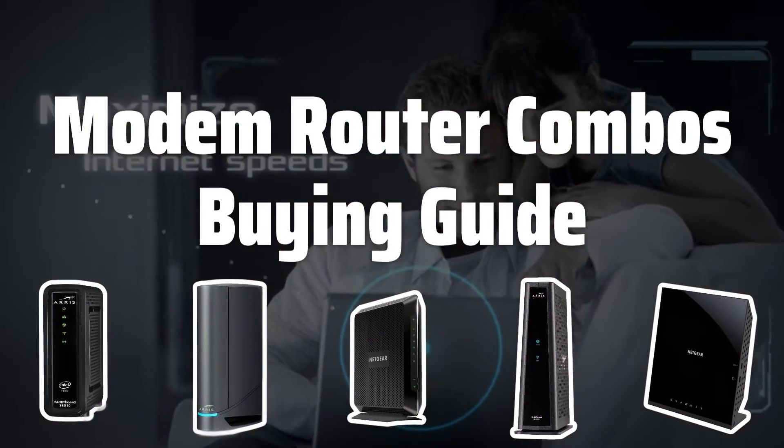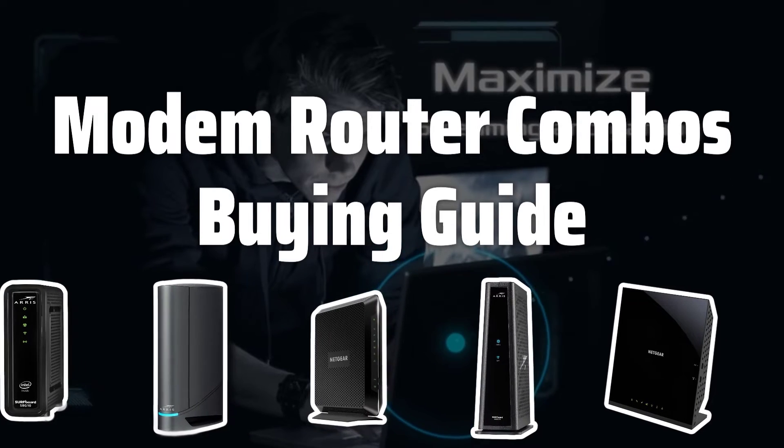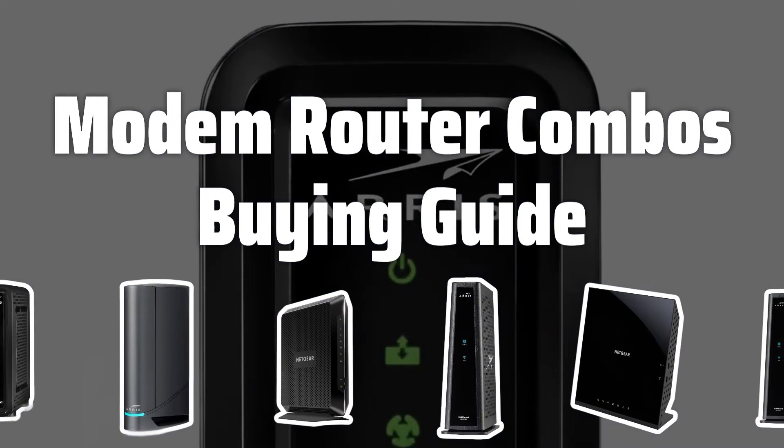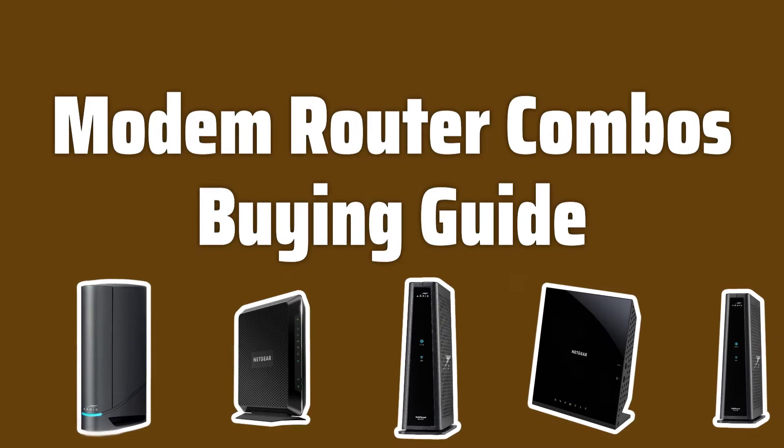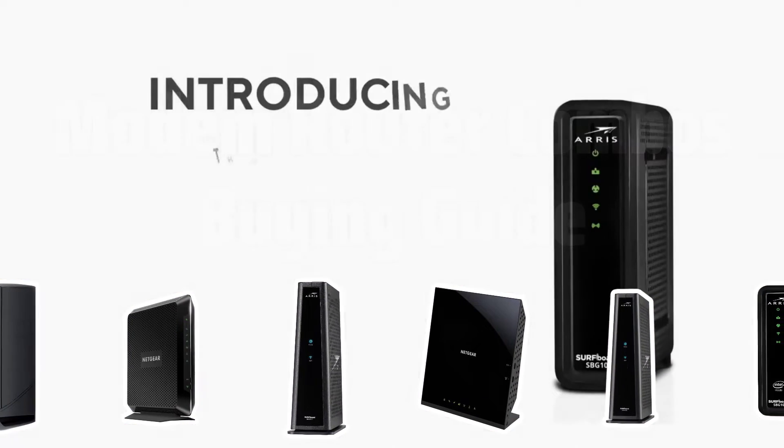Welcome to Top Best Picks. Are you tired of dealing with multiple devices for your internet connection? In this video, we'll be discussing the top modem router combos that can simplify your setup process and save you space. Stay tuned to find out which one is the best fit for your needs.